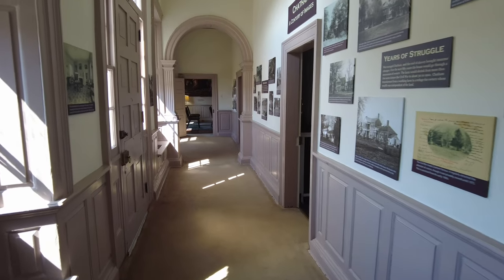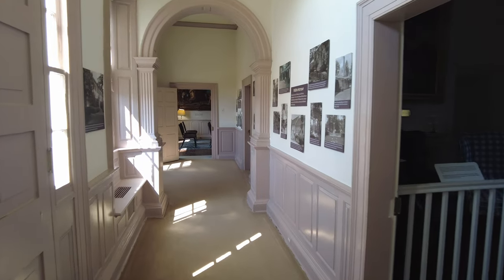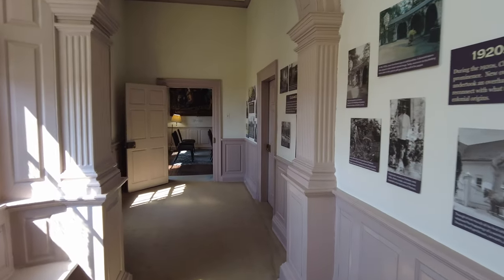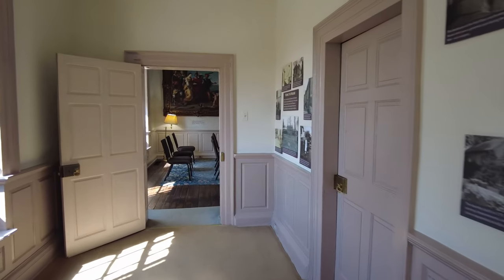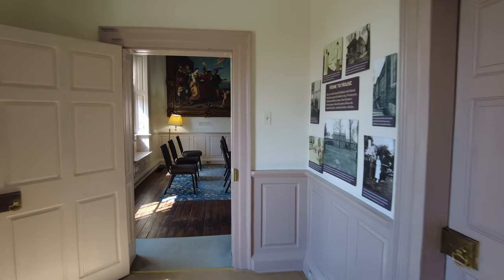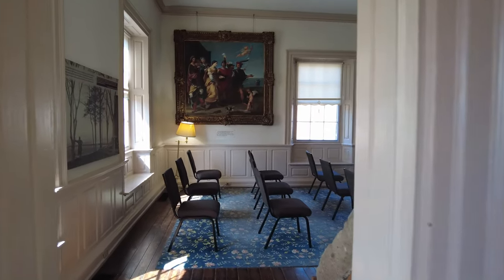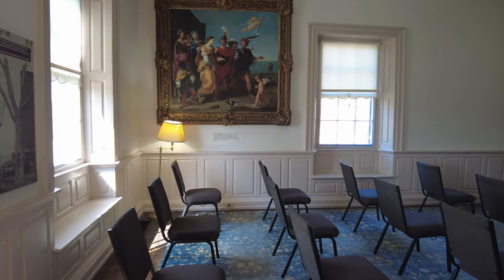After leaving the reception room there is a hallway that leads past other rooms with displays, and at the end of this hallway is a room where they show the visitor film for Chatham Manor. This is a must-see when you visit because it gives the history of the manor.